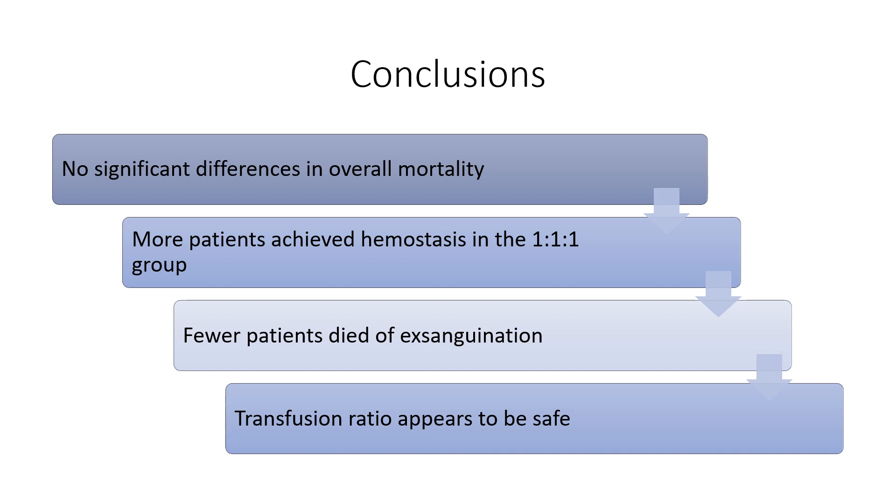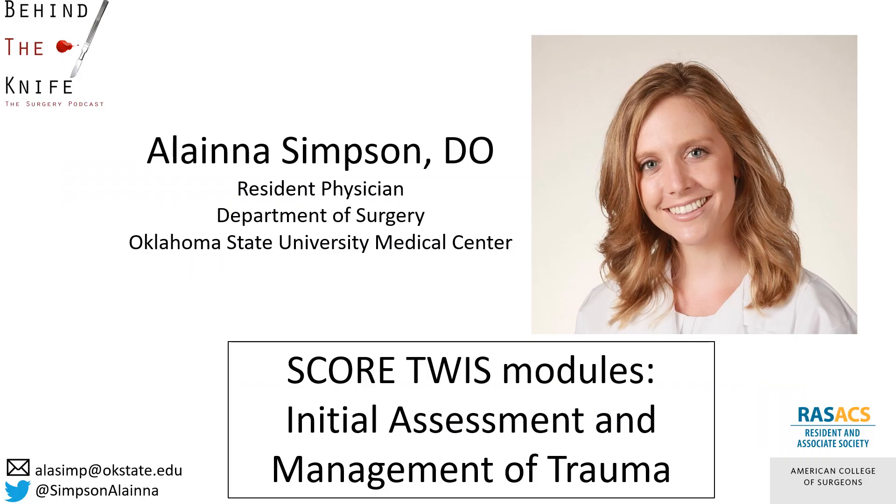In patients with severe trauma and major bleeding, early administration of plasma, platelets, and red blood cells in a 1 to 1 to 1 ratio compared with a 1 to 1 to 2 ratio did not result in significant differences in all-cause mortality at 24 hours or at 30 days. However, more patients in the 1 to 1 to 1 group achieved hemostasis and fewer experienced death due to exsanguination by 24 hours. Even though there was increased use of plasma and platelets in the 1 to 1 to 1 group, no other safety differences were identified between the two groups.